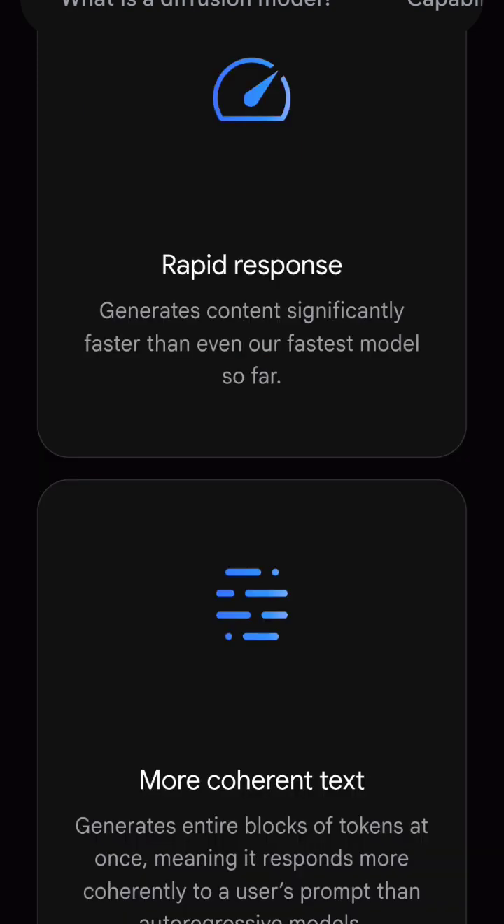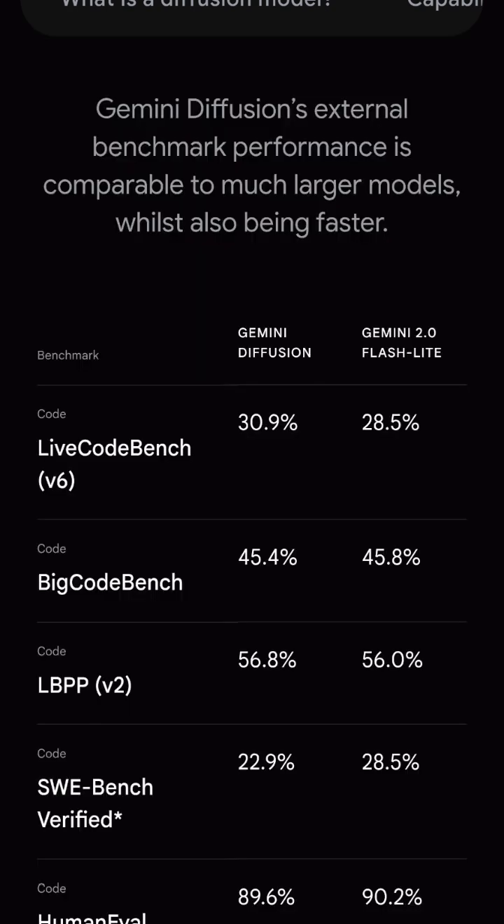Google's diffusion models are setting the stage for an unprecedented era of AI-powered creativity. This is just the beginning of what these powerful engines can do — faster AI, smarter output, and a huge leap for language models.